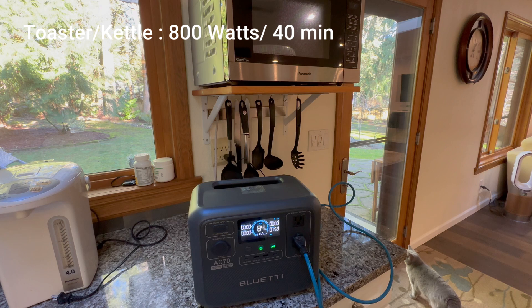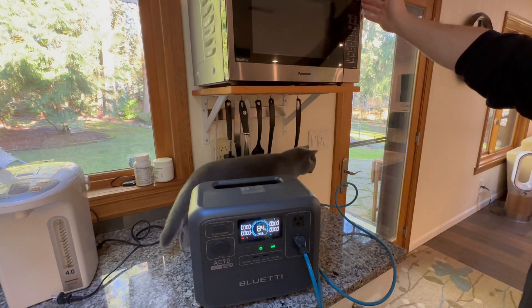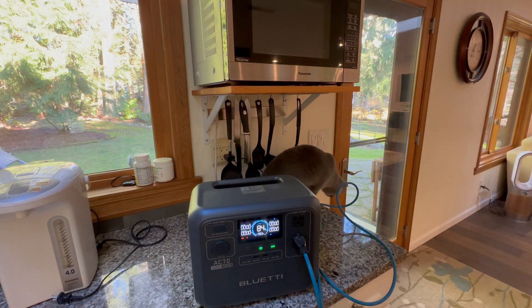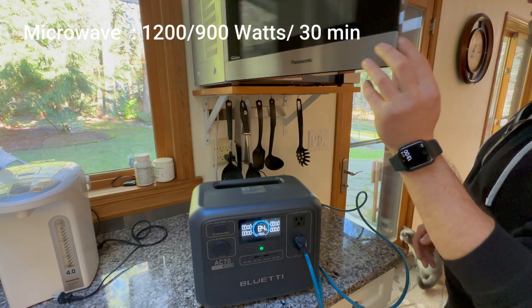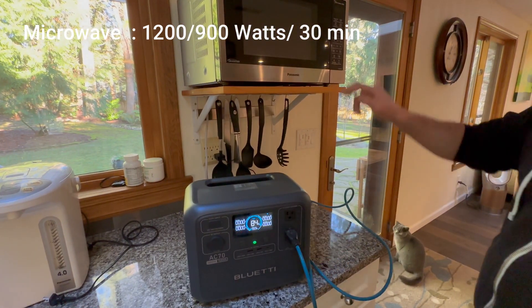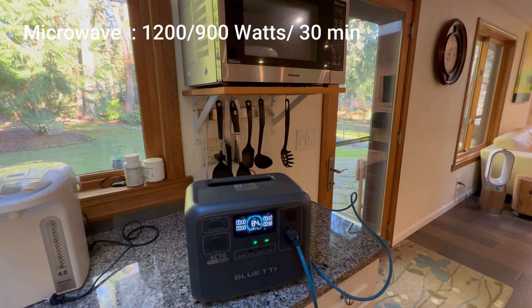But here's the real test: what if I need to heat up actual food? Time to see if the microwave stands a chance. Bad news — 1,200 watts is too much, and the battery immediately shut off. It just gave up on life. But here's the hack: if I lower the power setting, the microwave actually works. It takes a little longer, but I can still warm up leftovers. Not the fastest solution, but I'm still eating.